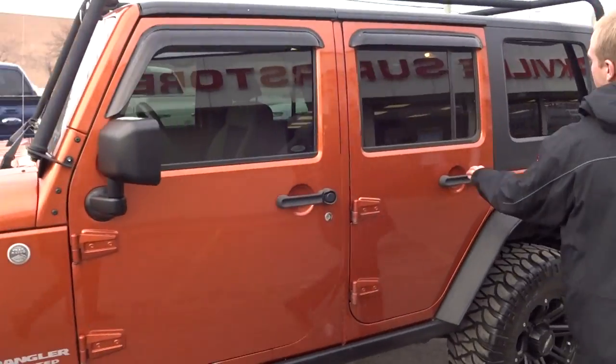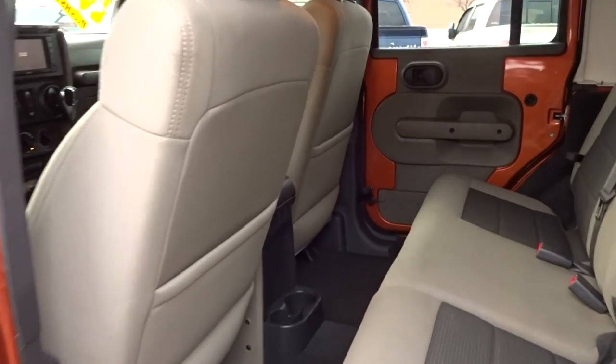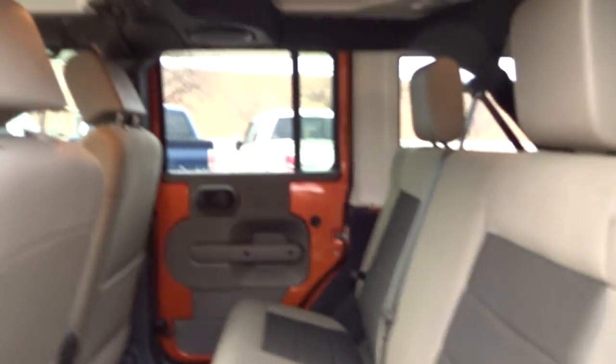Lots of space in the back, lots of space in the front. These seats do fold 60-40 so you can put whatever you want in here.